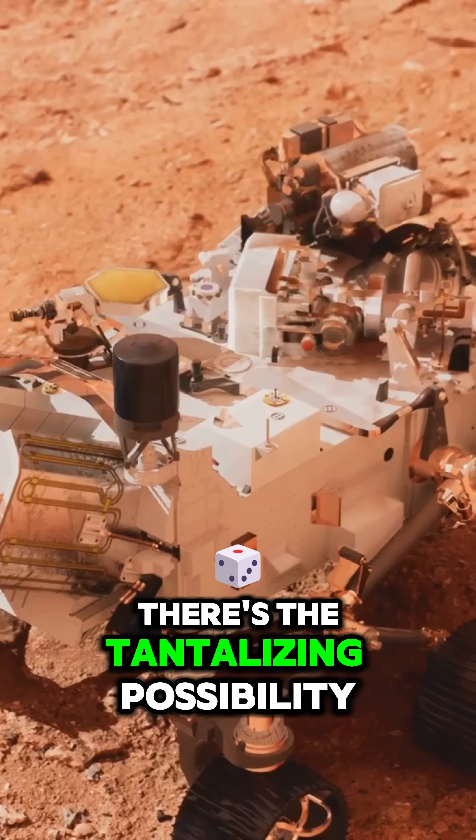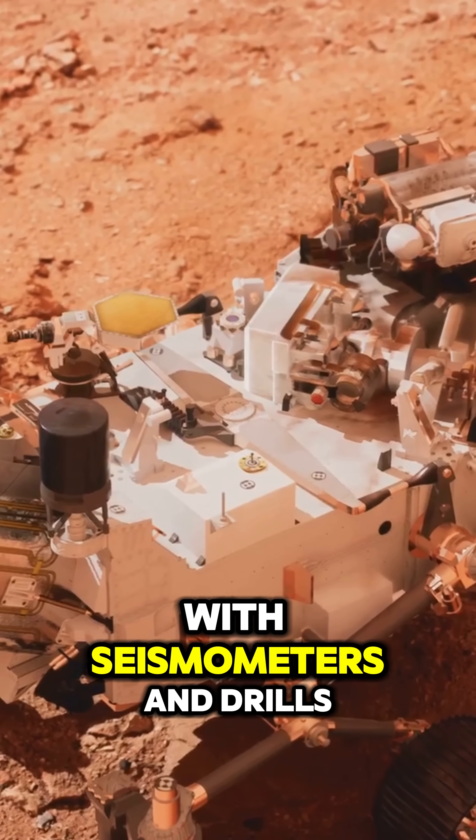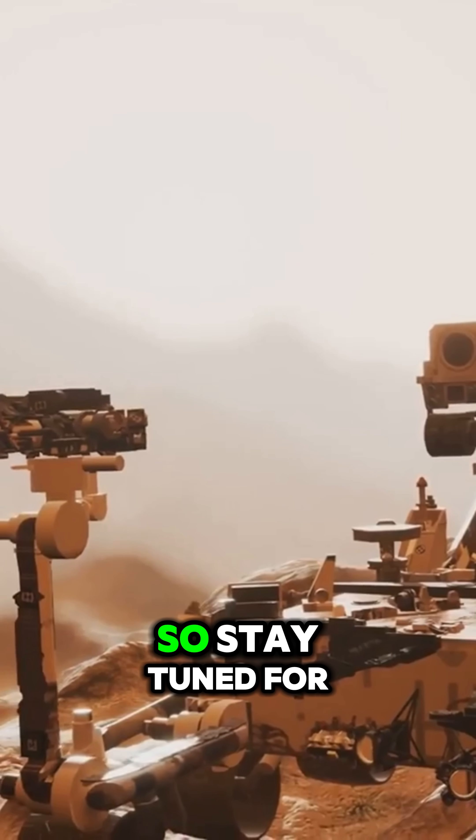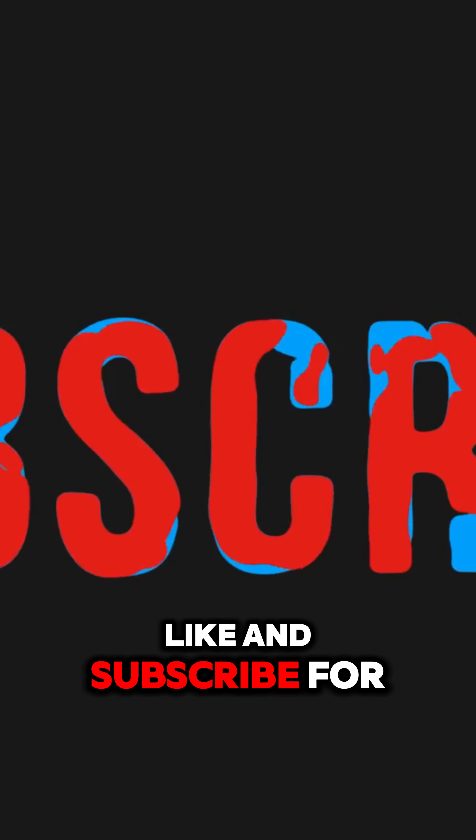And of course, where there's water, there's the tantalizing possibility of life. But further missions with seismometers and drills are needed to confirm this finding, so stay tuned for more updates on this Martian mystery.